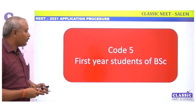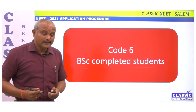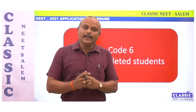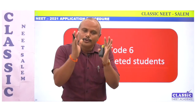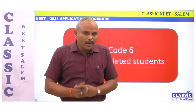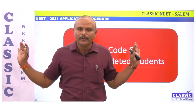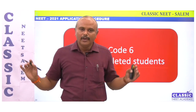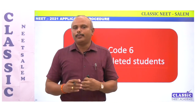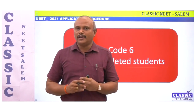To summarize: first year students use Code 5, completed course students use Code 6. That completes the examination codes 1 to 7. Thank you very much for watching. If you have any doubts, you can approach Classic NEET Academy for guidance and assistance. Thank you.